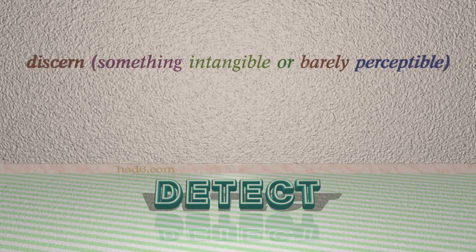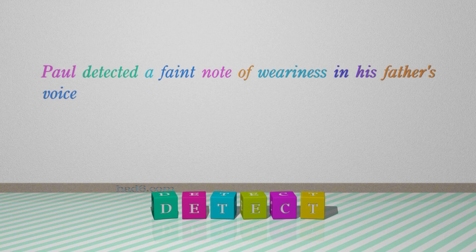Number 8: Detect. Which means discern something intangible or barely perceptible. For example, Paul detected a faint note of weariness in his father's voice.